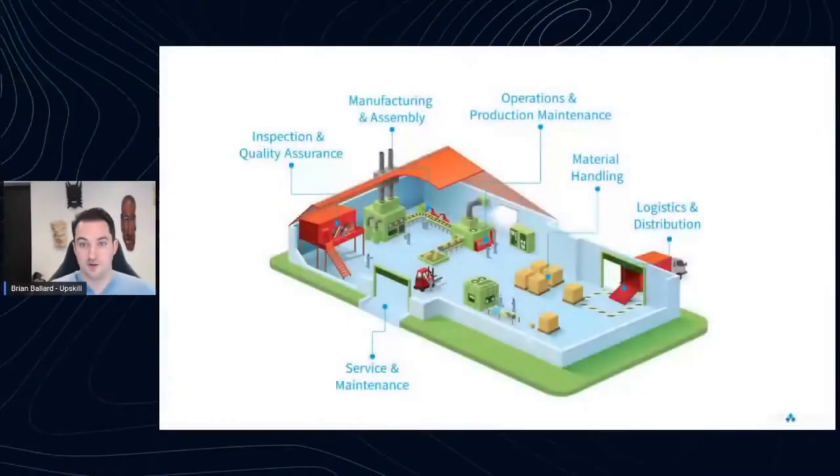Let me set the stage on who the connected worker is. These workers are not your PowerPoint jockeys or Zoom conference occupants — they're the folks on the manufacturing floor, in material handling with their hands on the job. Their focus is on the work they're doing. It could be a repair person in the field, servicing machines in factories, or the person who packed your latest e-commerce order.